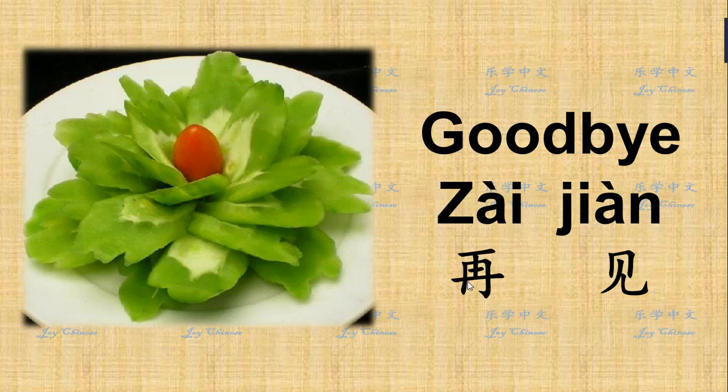This is all we are going to learn from this video. Here I show you a dish — it's made from bitter gourd, 苦瓜. It's actually a cold dish: just boil it, spread some salt, and eat. Thank you for watching. See you next time.